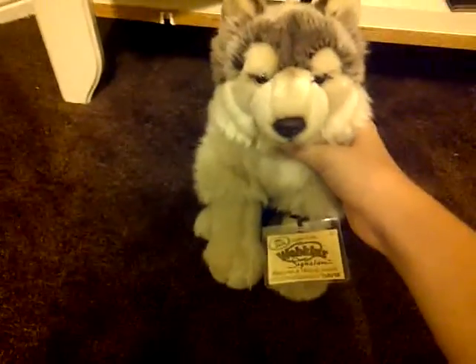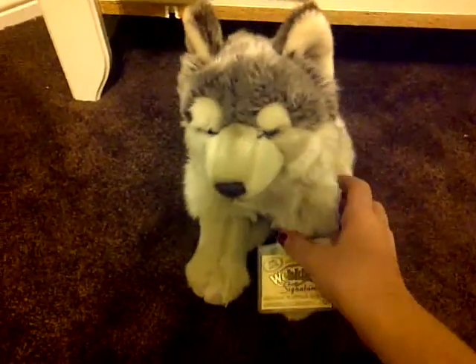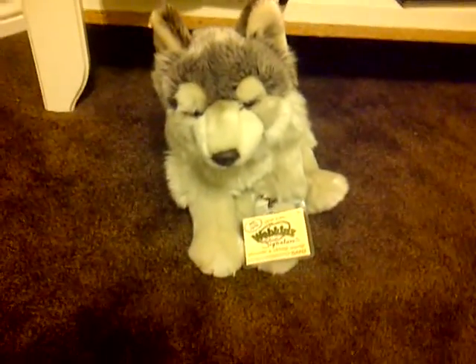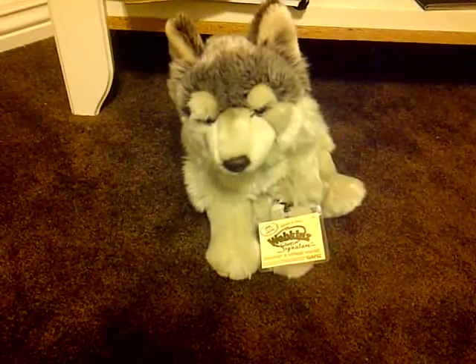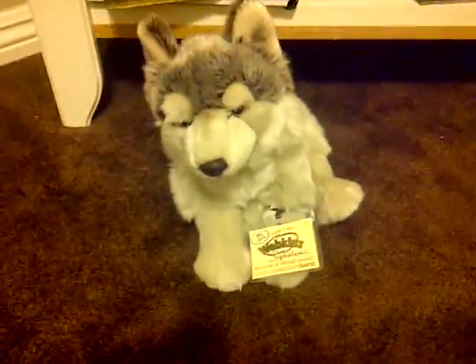The first one I'm going to talk about is this guy — the Webkinz Signature Timberwolf, and he is so awesome. Can someone please tell me, is this guy a rare? Because I Googled it and I did see some things that said it's extremely rare, but I don't know for sure. It's really cool anyway. This is my second wolf — my first wolf is a girl, so this one's going to be a boy, and I think it looks manly anyway.